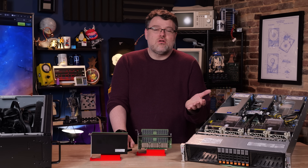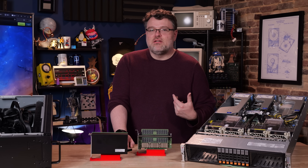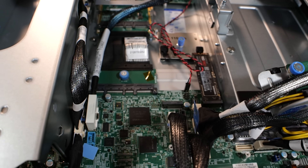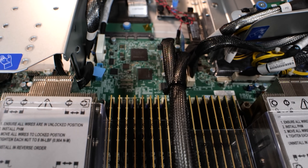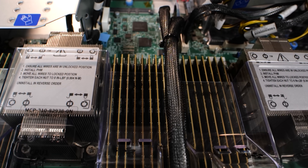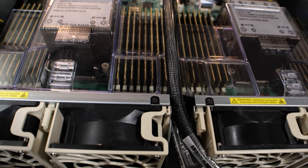At 4800 MT/s, we're only talking 38.4 gigabytes per second, and 44.8 gigabytes per second for DDR5-5600. Our configuration here is only DDR5-5200 because we're running two DIMMs per channel. Each one of these sockets has eight memory channels, and physically you'll notice there are 16 DIMMs per socket.